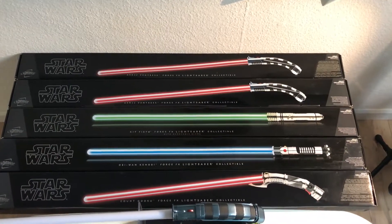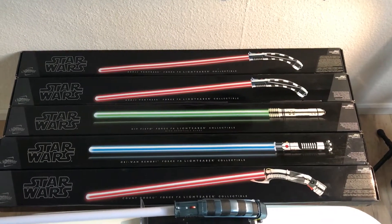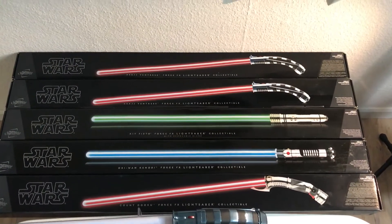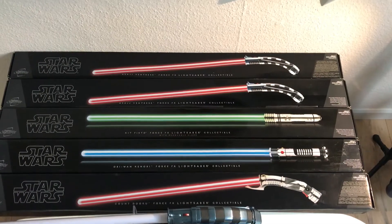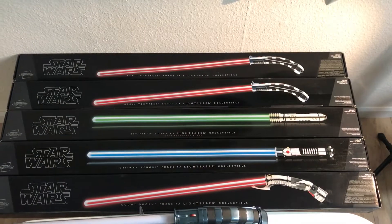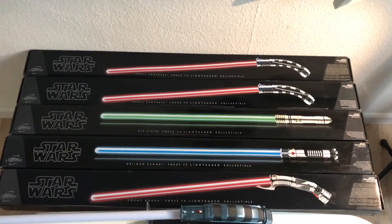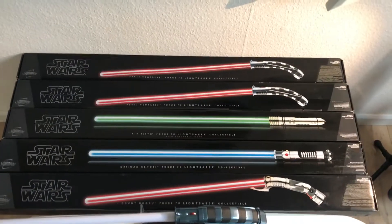Hi guys, this is my latest video. I finally collected the rarest Hasbro Force FX lightsabers — the 5 rarest. We have the Count Dooku, Obi-Wan from The Phantom Menace, removable blade Kit Fisto, and 2 Asajj Ventresses which can be combined into the saberstaff. I'm very happy to finally have these 5 rare lightsabers in my collection.